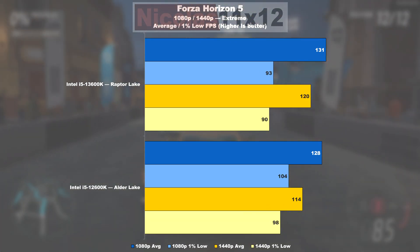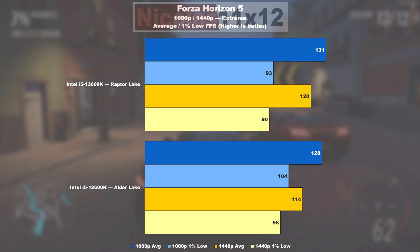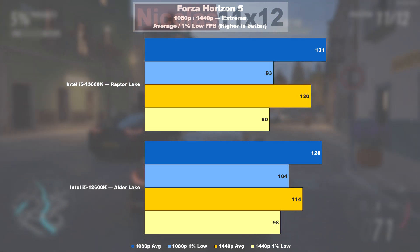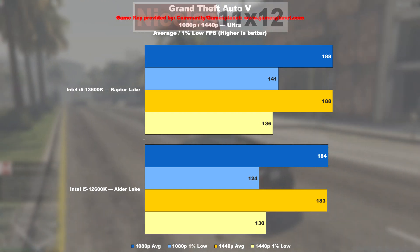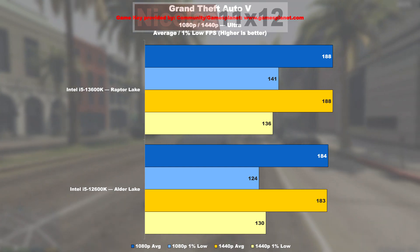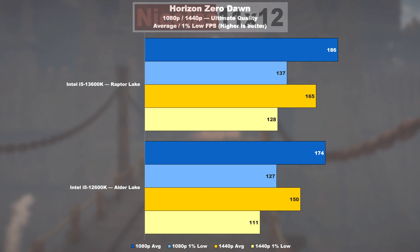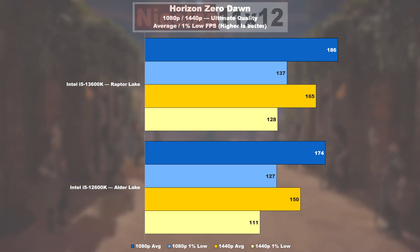In Forza Horizon 5, at the very first glance it's a tie, although I've seen more than a few times Alder Lake delivering 12% higher 1% lows. GTA 5, as so often, doesn't show much of a difference, though the 13600K does offer 14% smoother low values. Horizon Zero Dawn sees Raptor Lake take the lead with a 7% performance uplift and even 8% higher lows.